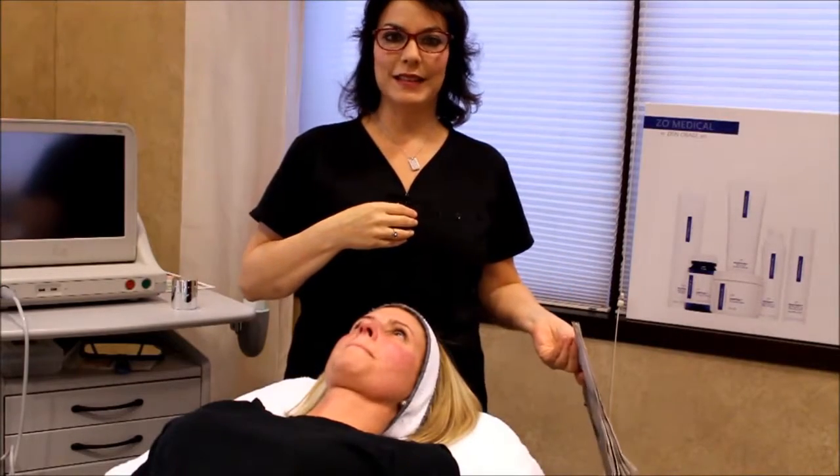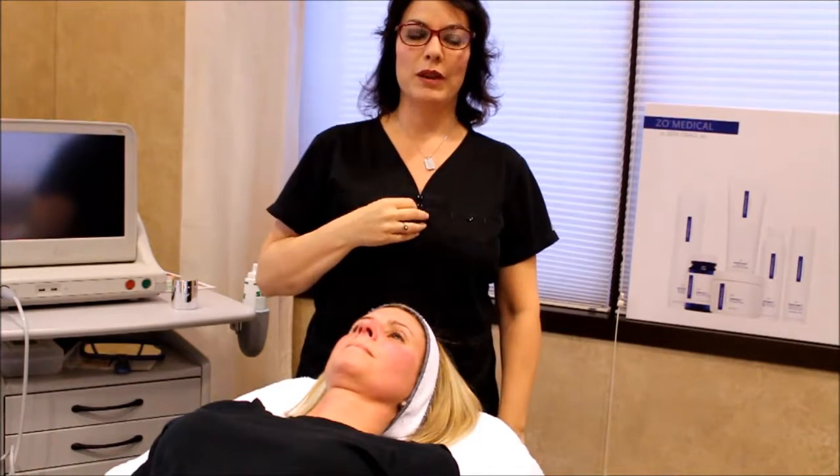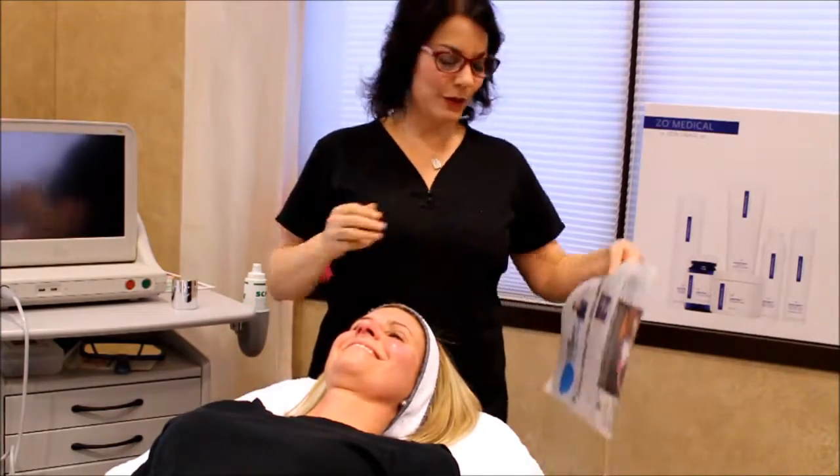I'm Christine Fernandes, Licensed Esthetician at Capital City Cosmetic Surgery in Dublin, Ohio. We practice with board-certified plastic surgeon Dr. Brian Dorner, and I'm here today with My Skin Games contestant, Jennifer.